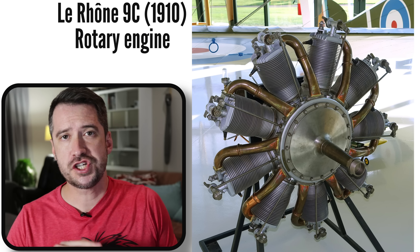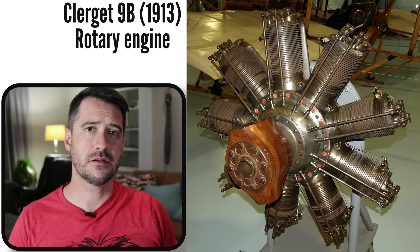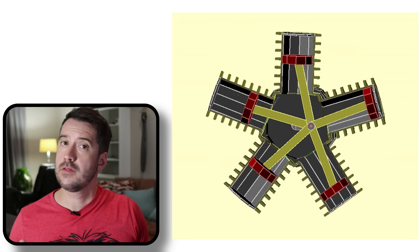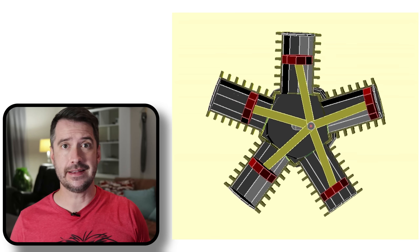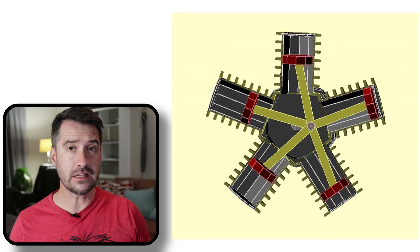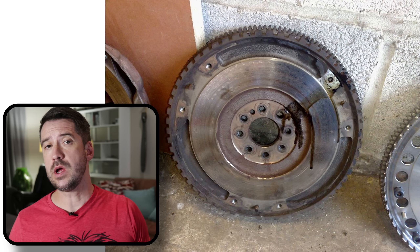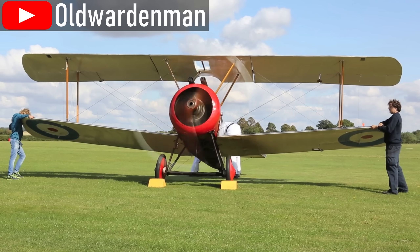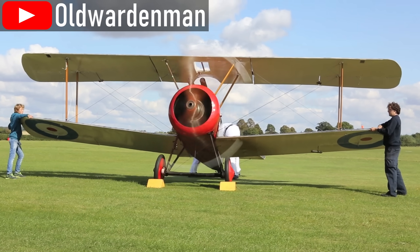The rotary engine overshadowed the early radials and right off the bat had some advantages. For one, the weight of the spinning cylinders acted as a flywheel, which resulted in smooth running without the need for a separate flywheel, which lowered engine weight. The spinning cylinders also made for better air cooling, even with the engine on the ground at idle.